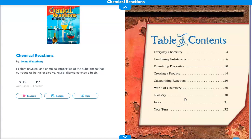The author of the book is Jenna Winterberg. This book was written in 2016, and the publisher is Teacher Materials Press.